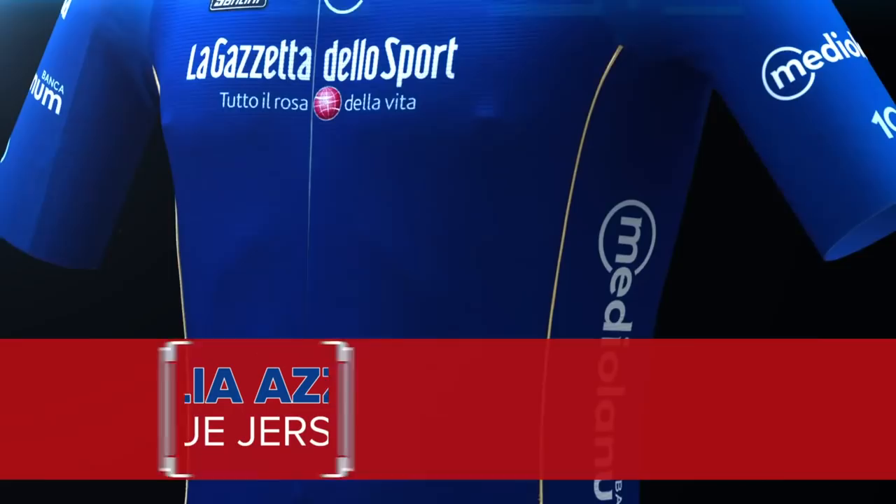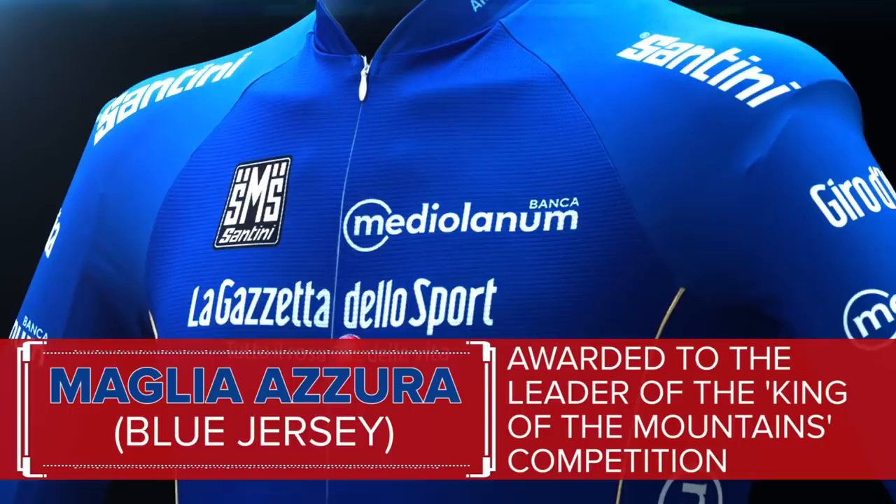The Maglia Azzurra, or blue jersey, is the climber's competition. Each climb along the route is given a difficulty rating by the organisers, from category one to category four, with the harder the climb being deemed, the more points being on offer. So for example, if you are the first over the top of a category one climb, you will receive 35 points. If you are first over the top of a category four climb, you will receive just three points.